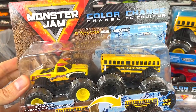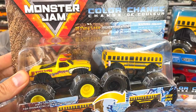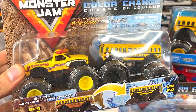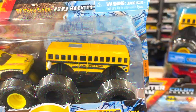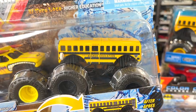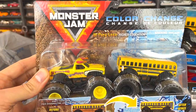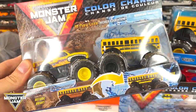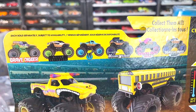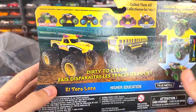This next set is another really fantastic two-pack I picked up when I got the Higher Education 1:24. Look at these two monster trucks — El Toro Loco is such a cool monster truck with the horns, yellow wheels matching that yellow body, and black undercarriage. Higher Education — I could take these all day long — has that yellow school bus on top of the black suspension system and black wheels. Just an outstanding color combination and I am super glad to have it in the collection.